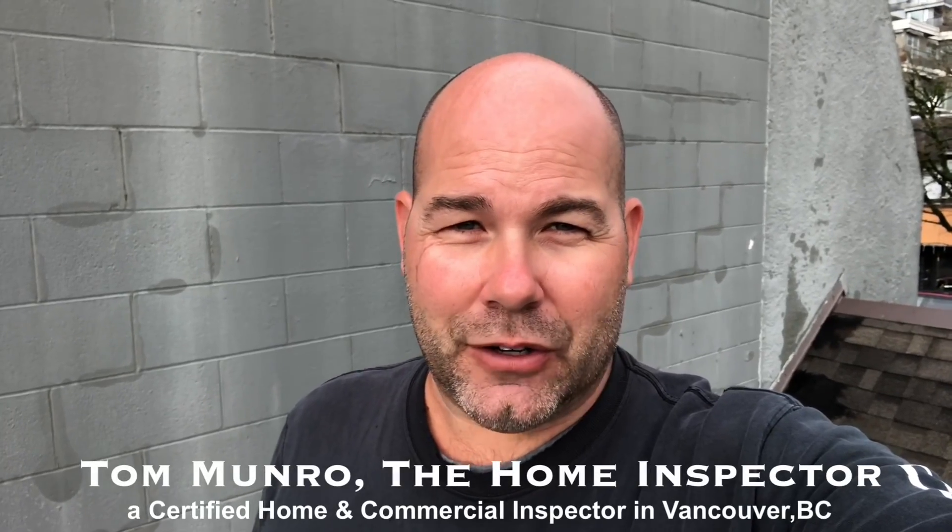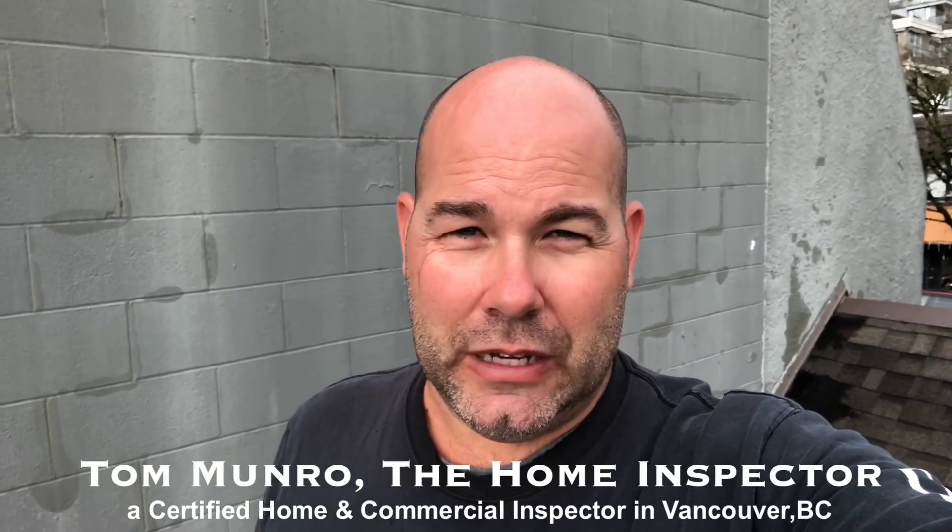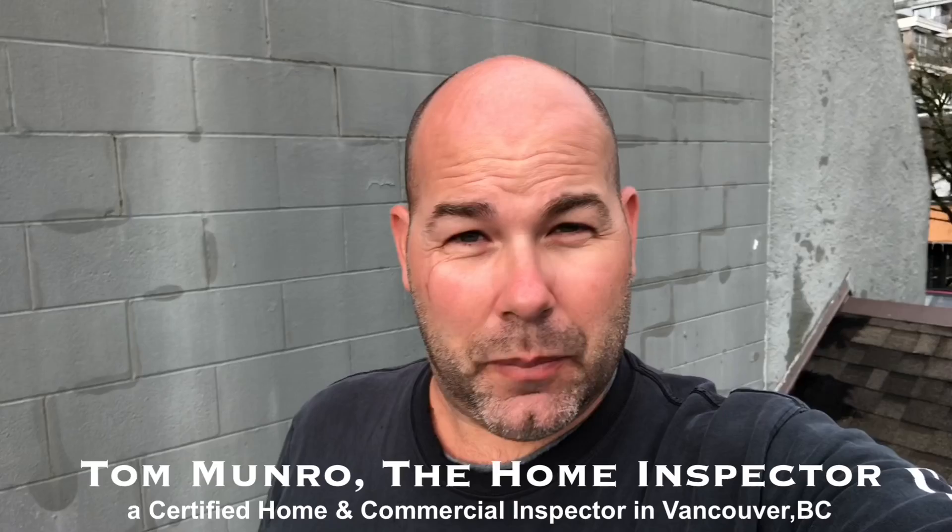Hi there, I'm Tom Munro, the home inspector. Today I'm actually on a commercial inspection. Sometimes I do leak investigations for people looking to try and figure out what the problems are with their buildings. This is a commercial building and the people who occupied the space, which is a beauty salon, have complained about moisture leaking inside their building and inside the place where they're working.